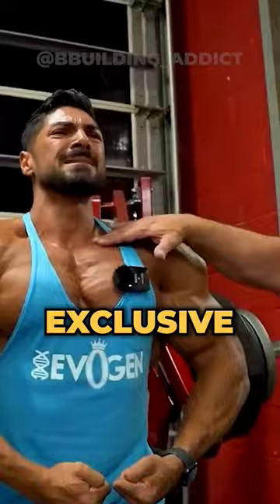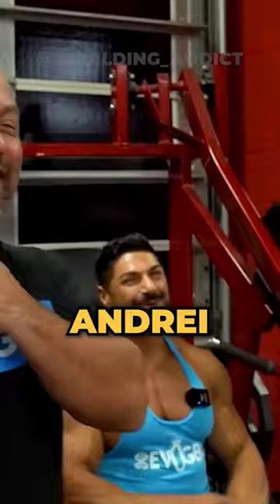This is the best chest workout — an exclusive FST-7 chest workout by Andre Dayu and Hany Rambod, the best coach ever.